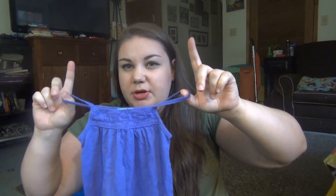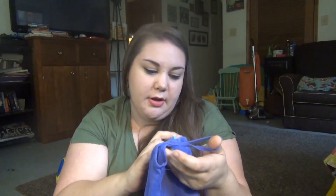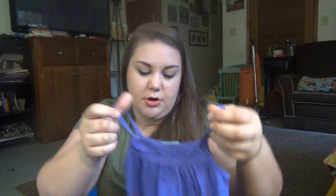This was from the Southern Thrift Market — all of their children's clothes are 75 cents unless marked otherwise. So this was 75 cents and it's a cute little purple tank top from the Carter's brand. I liked the little crochet detail at the neck.